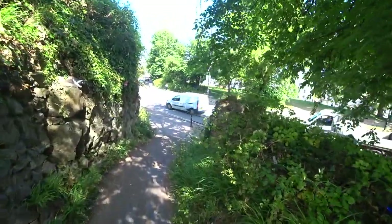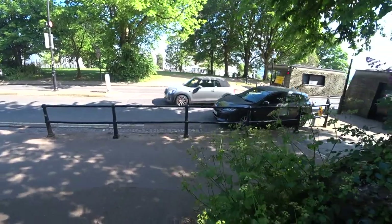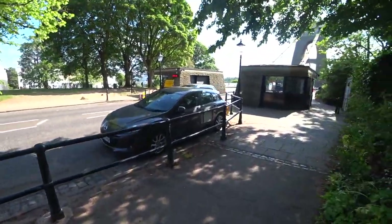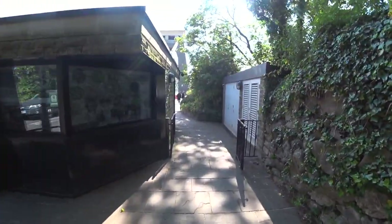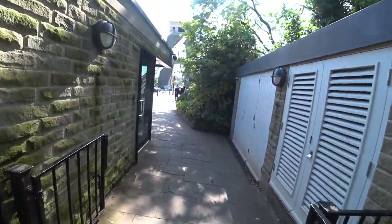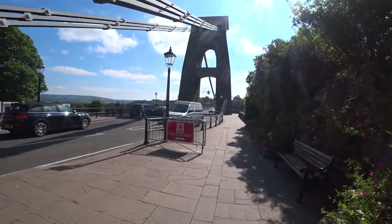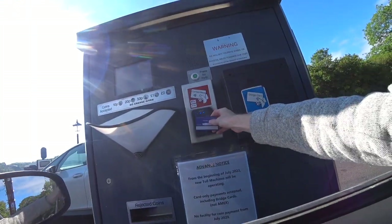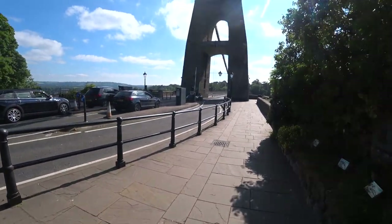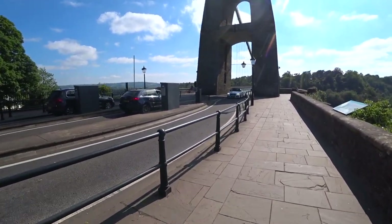Here we are guys - this is the start of the famous bridge. It's one pound for your vehicle to go across. I came from the other side so I did pay that pound. This bridge currently you can pay coins or contactless, but from July it's contactless only and there's no coins allowed. So it's going cashless basically in two months time.